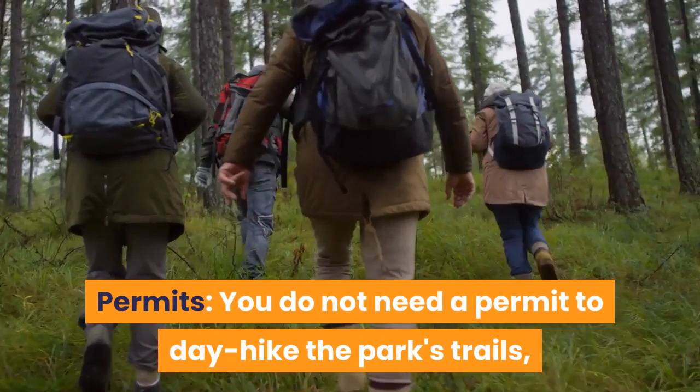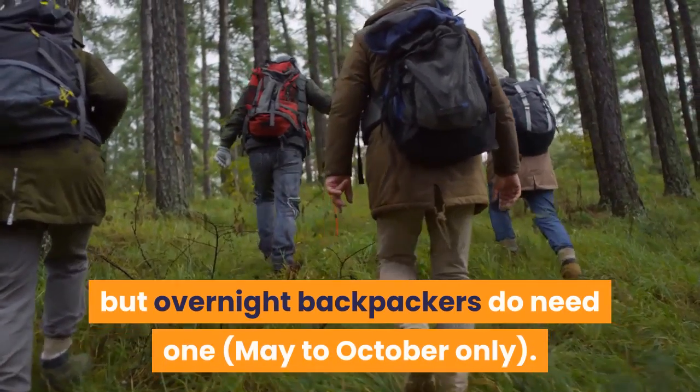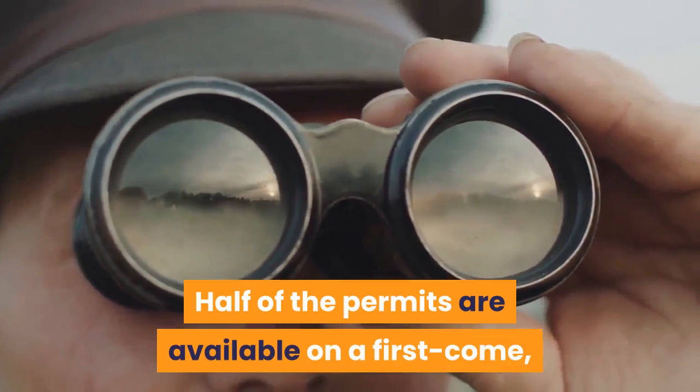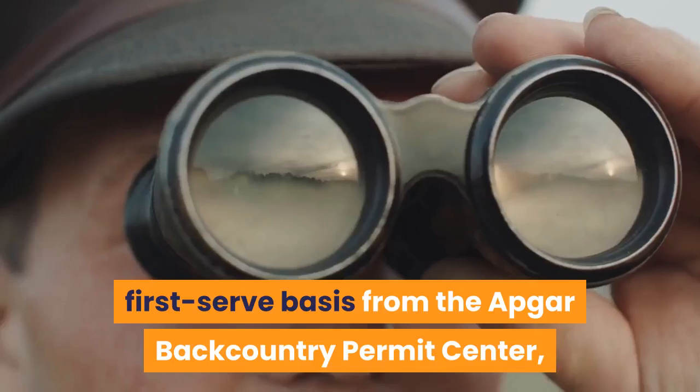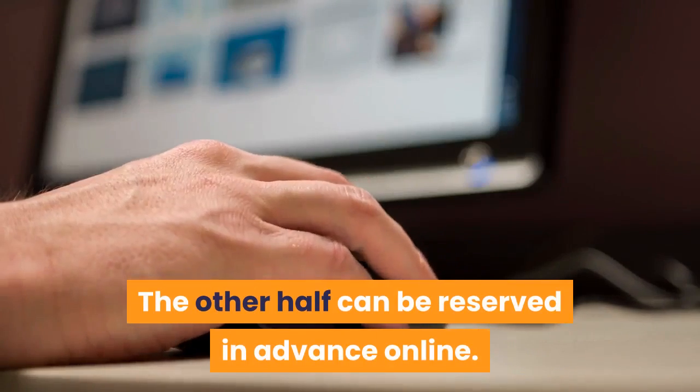Permits: You do not need a permit to day hike the park's trails, but overnight backpackers do need one, May to October only. Half of the permits are available on a first-come, first-served basis from the Apgar Backcountry Permit Center, St. Mary Visitor Center and the park's ranger stations. The other half can be reserved in advance online.